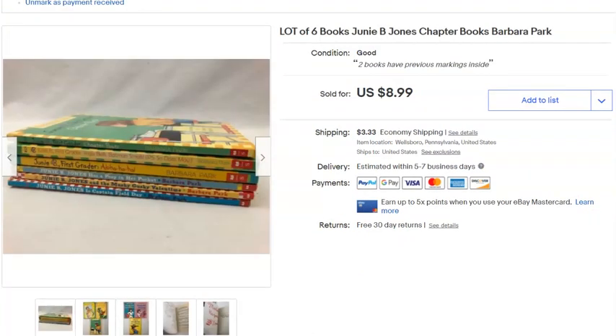Then we sold some Junie B. Jones children's chapter books. I paid $2 for these, listed them January 31st last year, and sold them May 10th for $6.99 plus shipping.